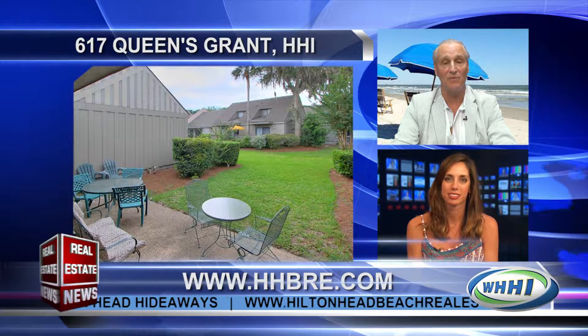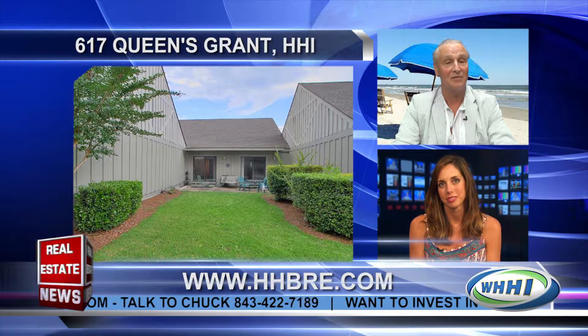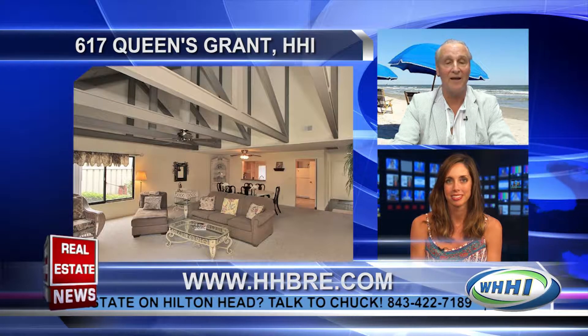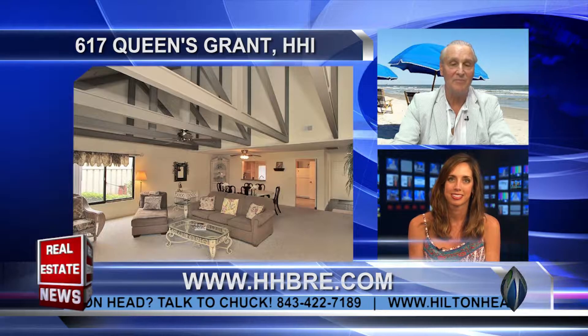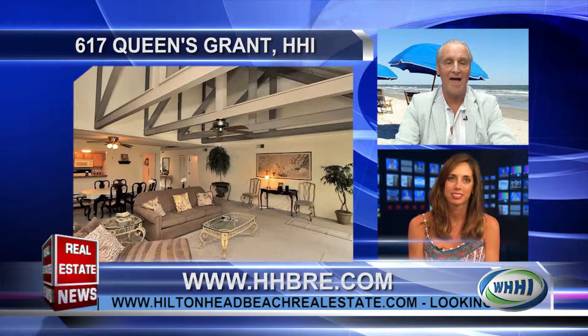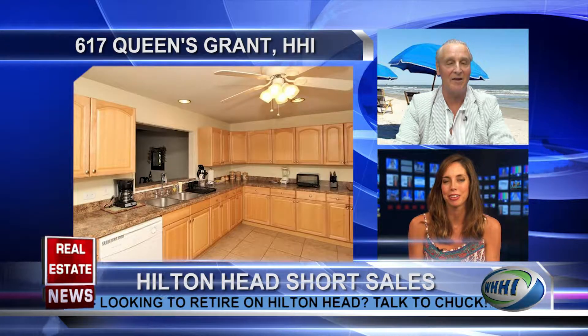One of the short sales is number 617 Queen's Grant. That's on the market for $240,000 right now. It's been reduced from $299,000, so it's almost a $60,000 reduction. It's an outstanding opportunity. It's a large two-bedroom, two-bath floor plan, and it's one of the most desirable floor plans in Queen's Grant. The villa has location, condition, and price. And it's part of Palmetto Dunes with all the amenities.